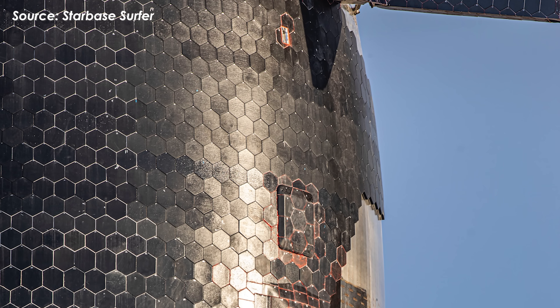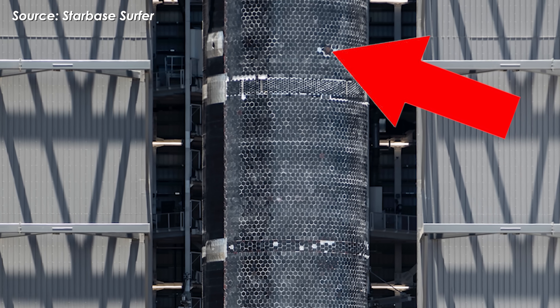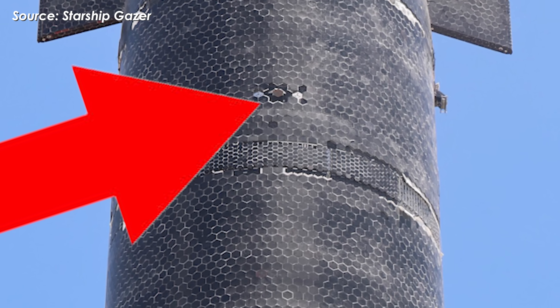These tiles were added to evaluate their performance compared to regular ceramic tiles, and also to see if they could meet the demands of rapid reuse. They were placed right where the orange oxidation streaks started to flow.